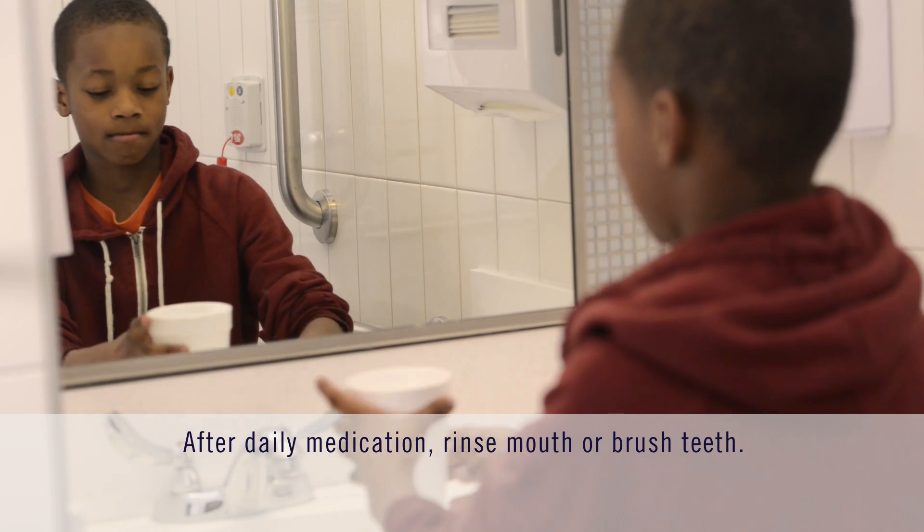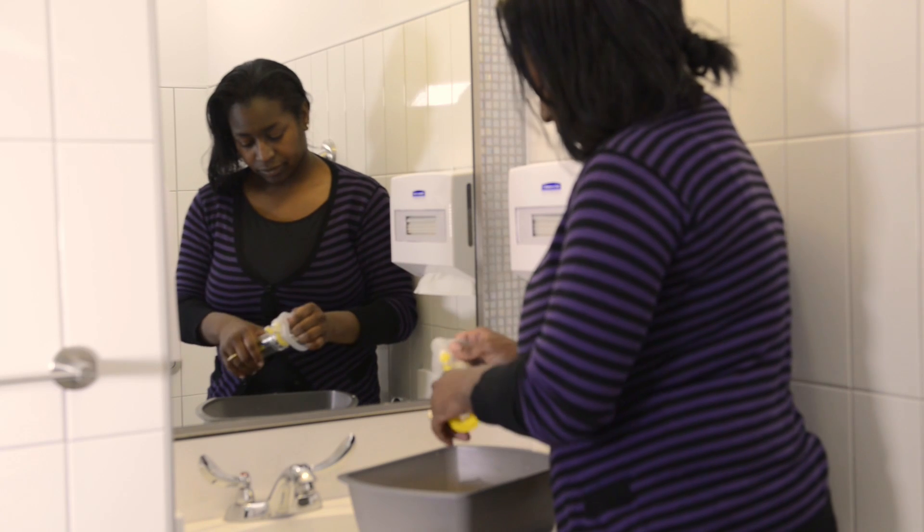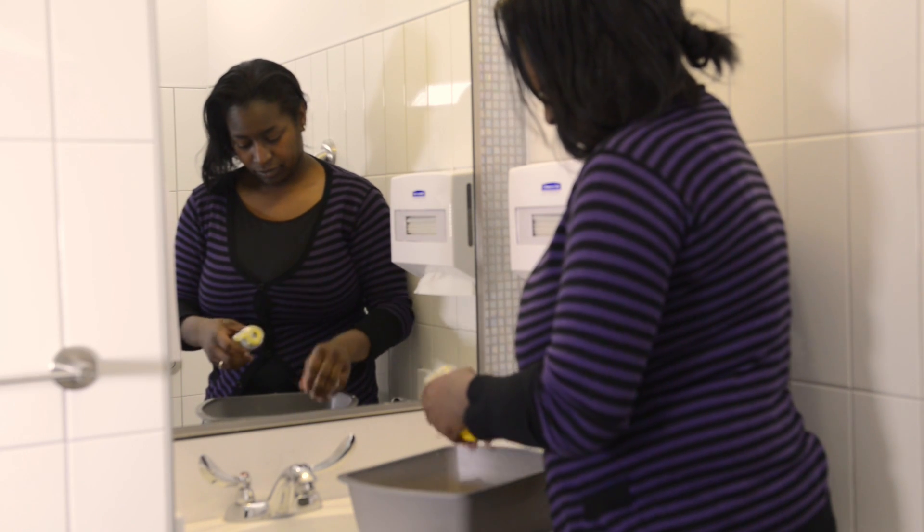If you are prescribed a daily medication, be sure you rinse your mouth or brush your teeth afterwards. It is important to keep your spacer clean, so follow the instructions that come with it.